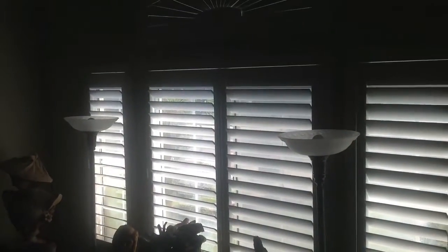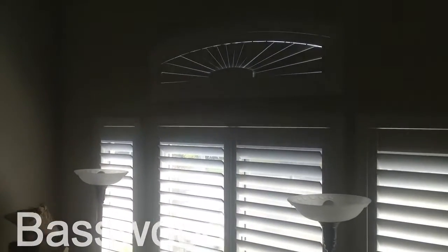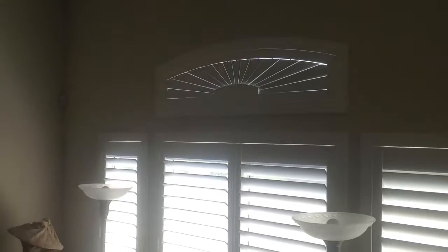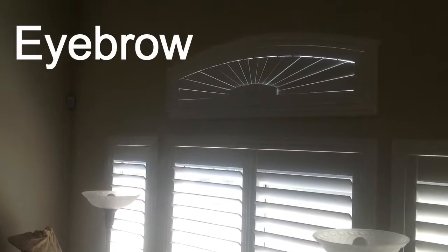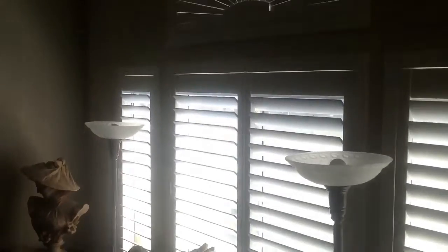These are onyx fastwood shutters with the split hidden tilt. We also have a specialty shape window here called an eyebrow window. It's an operable louver — those louvers can be opened and closed to let in as much light as you like. That's a beautiful design, and there are a couple more of those upstairs. Beautiful job we did with onyx shutters there.